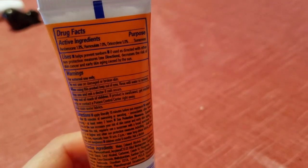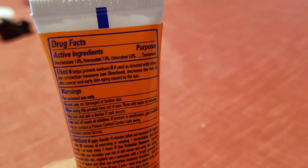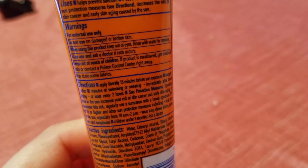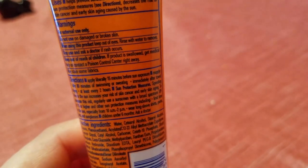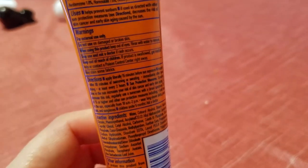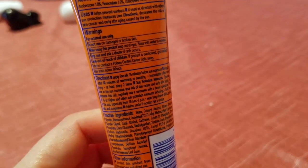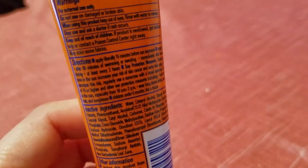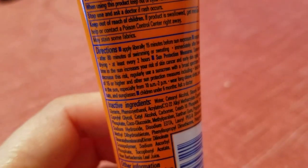Looking at the back label — the active ingredients and purpose for sunscreen — it says: helps prevent sunburn; if used as directed with other sun protection measures, decreases the risk of skin cancer and early skin aging caused by the sun. For external use only. Do not use on damaged or broken skin. Keep out of eyes; rinse with water to remove. Stop use and ask a doctor if rash continues. Keep out of reach of children. May stain some fabrics — I usually wear a cotton cover-up to the beach and I've never had it stain my clothes, but be careful with dark fabrics.